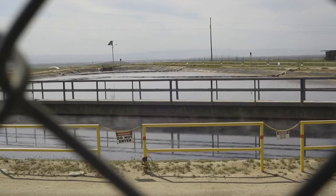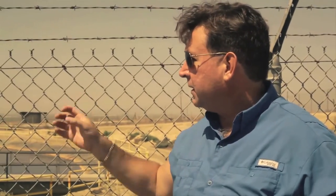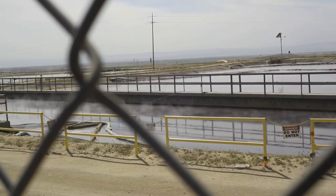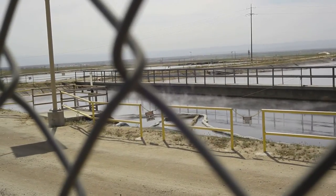This is the holding area where they take all the produced water for the Coelho Water District. They take the produced water from Kern County, put it in here, and you can see the steam coming from the oil out of the ground — it comes up hot from steam — and you can smell the oil.